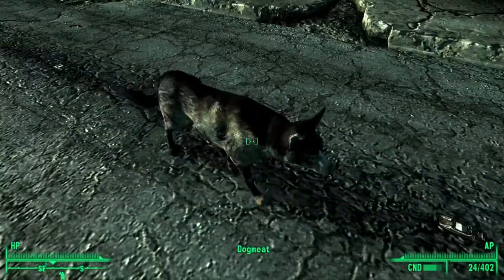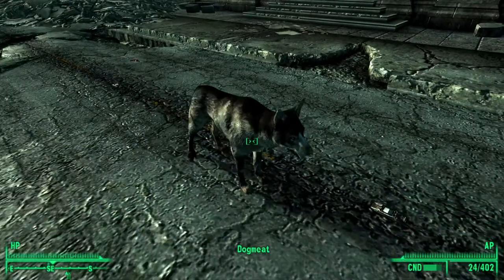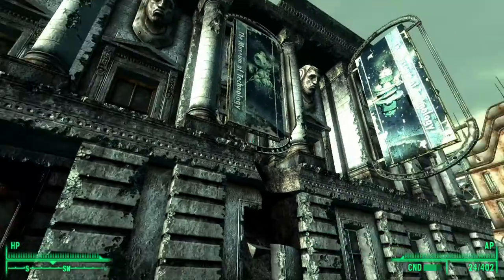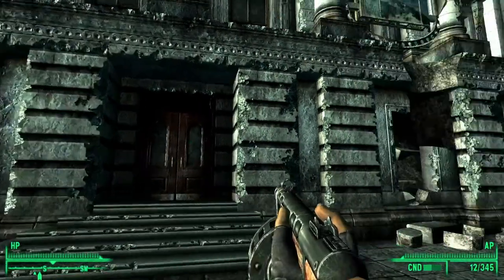By the way, if you haven't noticed, I've got a new friend, Dogmeat. I wish I could name him something a bit different. I'm pretty sure this place is going to be inhabited by some really big bad boys, so I have my trusty shotgun.